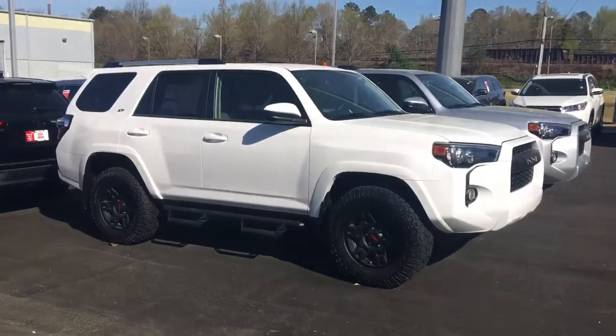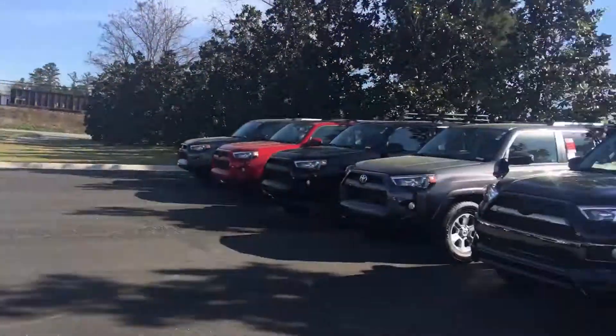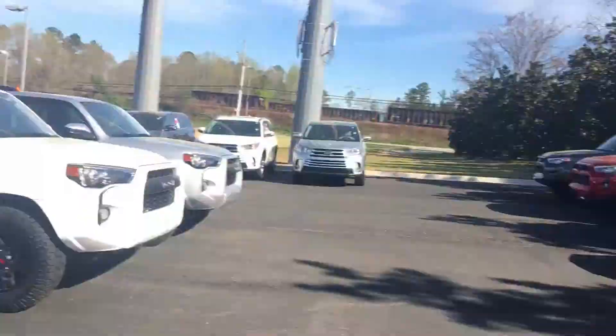Hello, this is Greg Laster here at 1221 Lafayette Parkway in LaGrange, Georgia at LaGrange Toyota. Did a preview for Melissa of our 2019 XP 4Runner. Melissa, this is the one you had inquired about, and as you can see, I keep a great selection of them here at LaGrange Toyota.